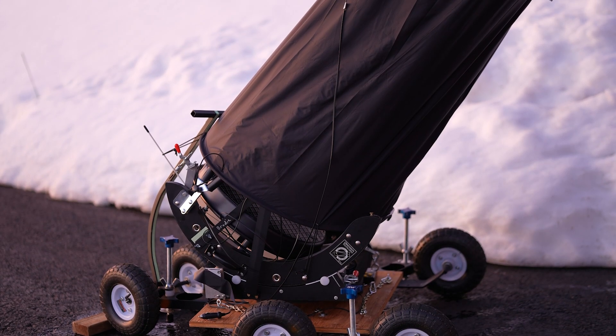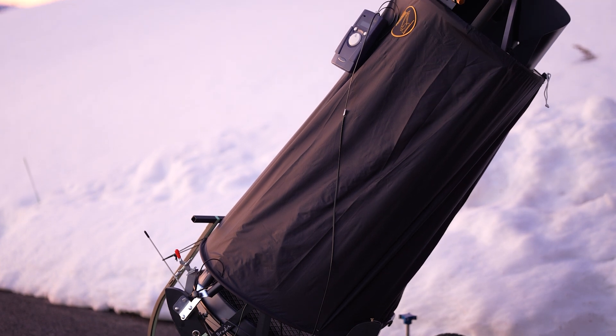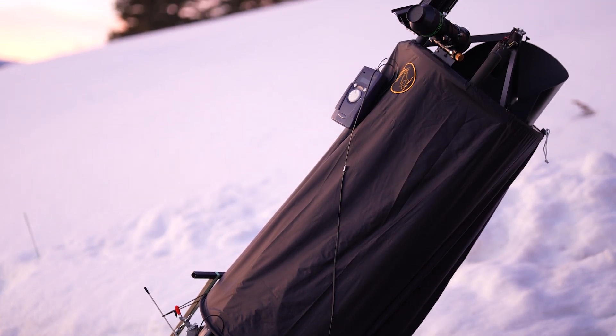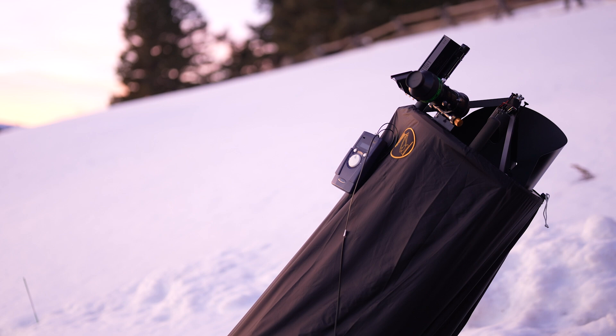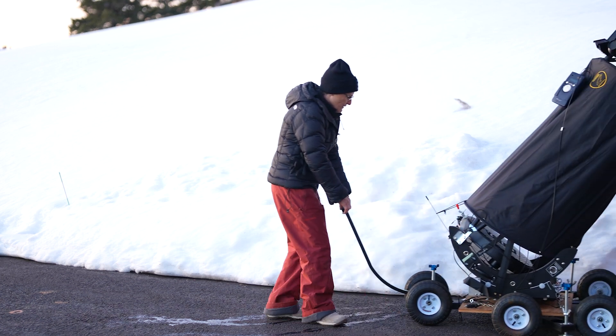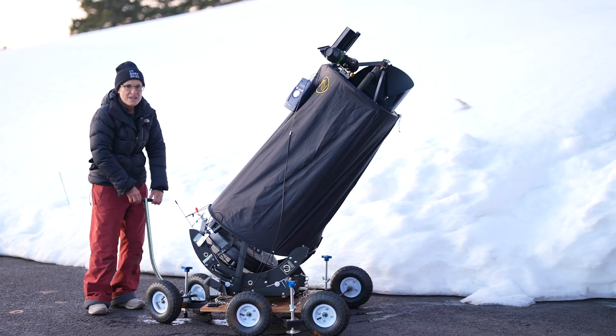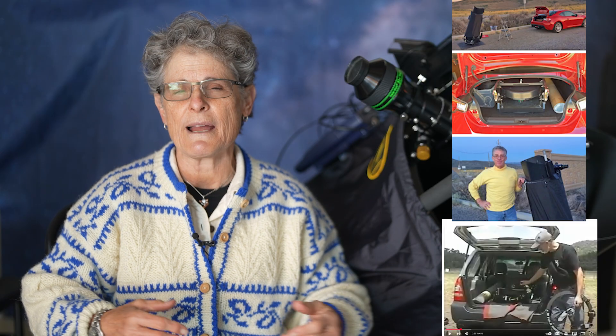Obsession is a United States telescope manufacturing company located in Lake Mills, Wisconsin, founded by Dave Kriege in 1989. They specialize in large aperture premium Dobsonian telescopes, and in 2008 they introduced the ultra compact series, which uses a minimalist design so that you can get big aperture that's still portable enough to fit into a sedan or compact car and be transported to a dark sky site.